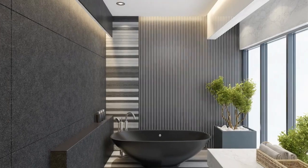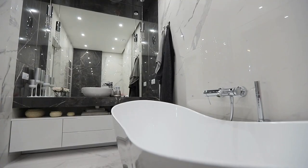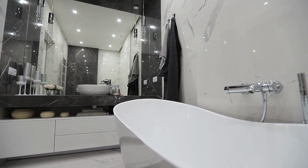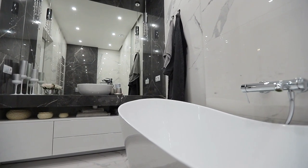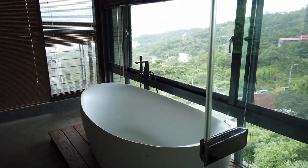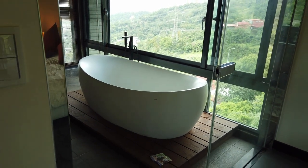Maximizing space is crucial in a small bathroom. Here are some tips for utilizing your bathroom curtains to create the illusion of more space. Choose a curtain that complements the color scheme of the bathroom, as this can create a cohesive and spacious feel to the room. Use a tension rod or ceiling-mounted rod to save floor space, as these options allow you to hang curtains without needing additional hardware.